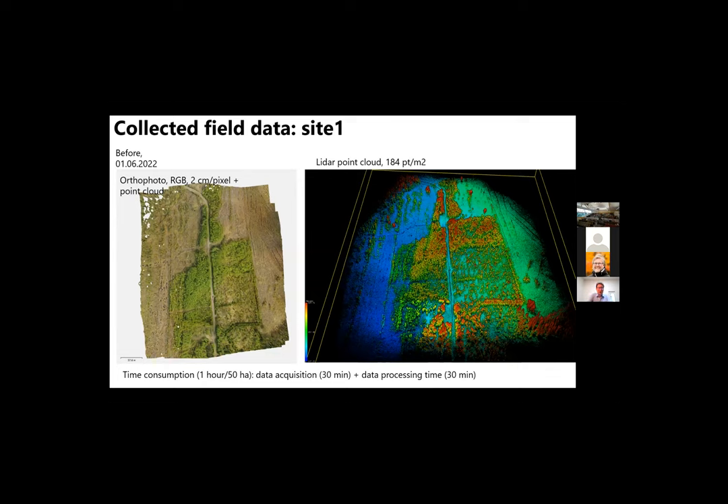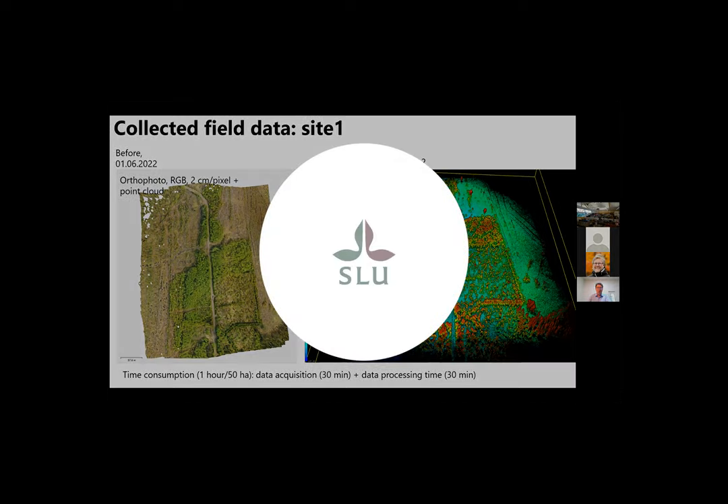This is how the collected data looks — the orthophoto and LIDAR point cloud over the study area before thinning. It's important to mention why these methods have potential: we can estimate many parameters within a relatively short time. Total time consumption was about one hour — roughly 30 minutes for data acquisition and 30 minutes for processing, assuming you know all the algorithms and parameters. From this perspective, it's quite an efficient way of collecting forest data.